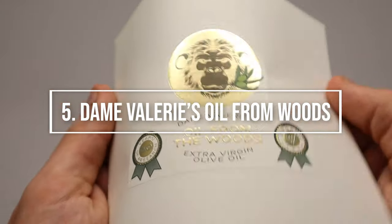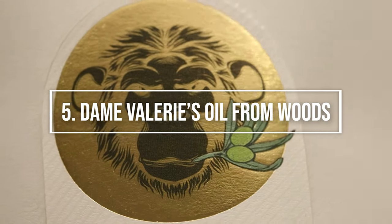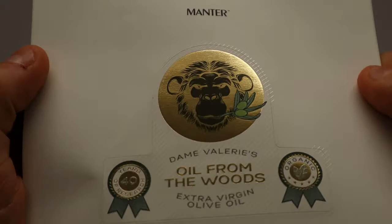Number five, Dame Valerie's Oil from Woods. I will now analyze an adhesive label for olive oil printed on nature paper with greaseproof treatment.